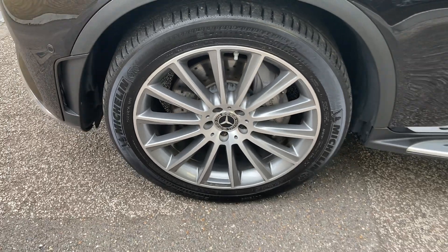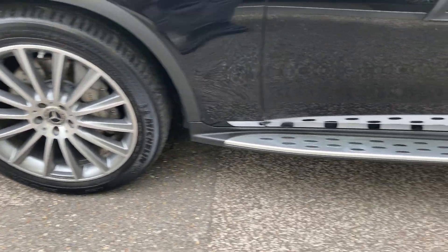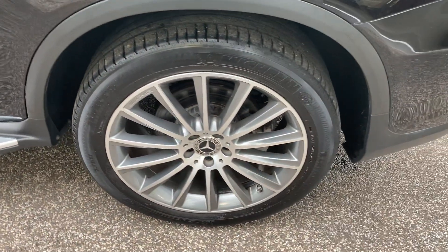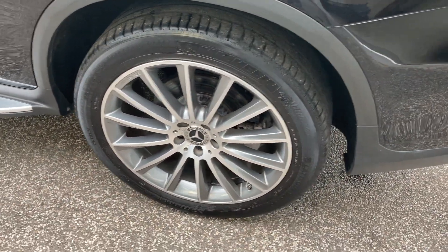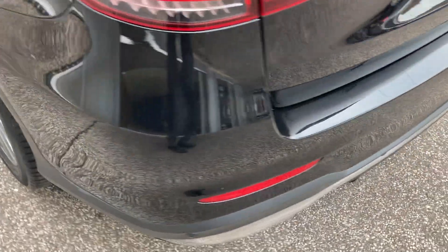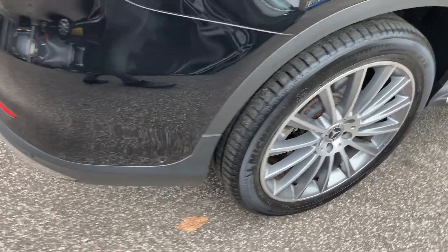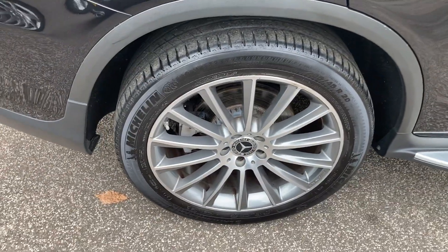Just the nearside front wheel. The nearside rear wheel. One round of the rear bumper there. On to the offside rear wheel.